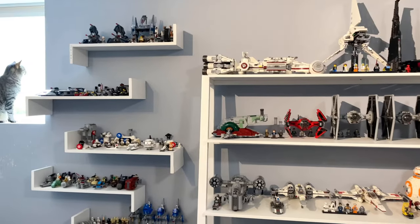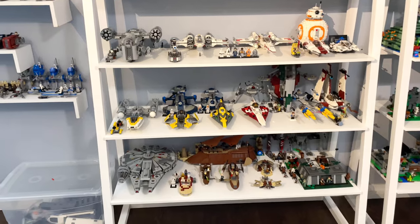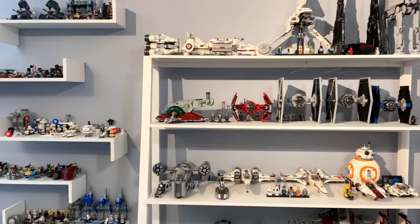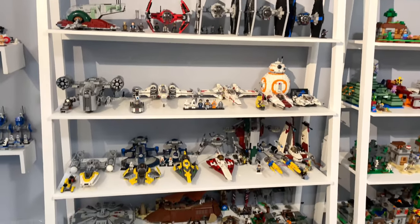I actually have a huge Lego Star Wars collection. I don't really make any Star Wars videos, but if you guys want to see those, let me know in the comments down below because I would gladly open up to Star Wars stuff as well as Minecraft. It's a collection I've been building over the past few years.